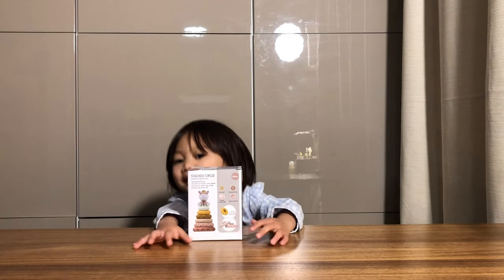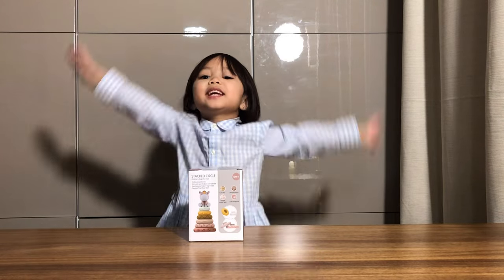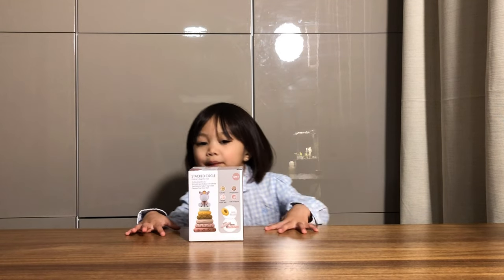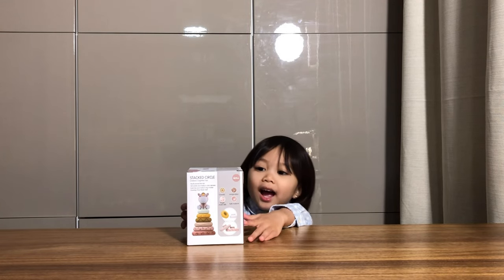Hi everyone! My name is Jaycee! Today, we're going to unbox new toys! Are you ready to unbox? Yeah!